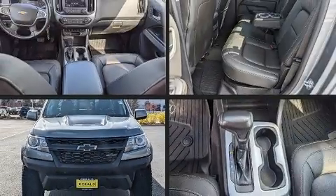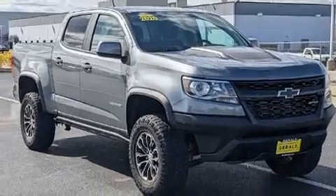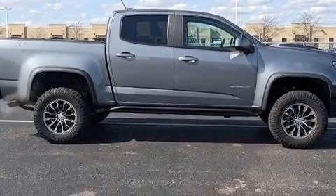Climb inside the 2020 Chevrolet Colorado. This four-door, five-passenger truck still has fewer than 30,000 miles. It features four-wheel drive capabilities, a durable automatic transmission, and a refined six-cylinder engine.